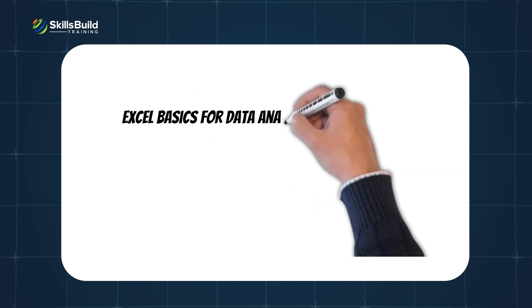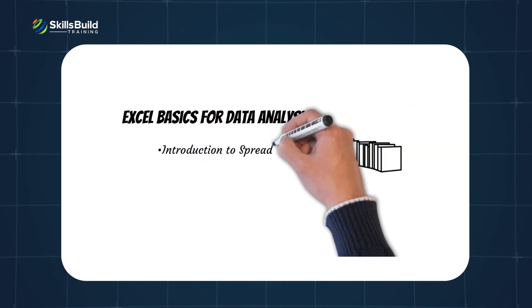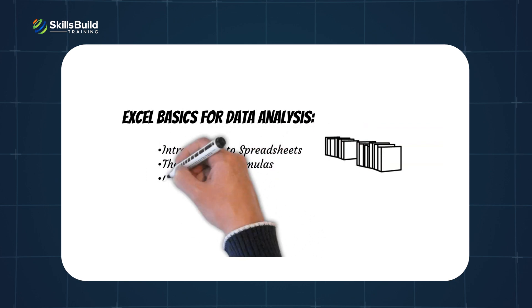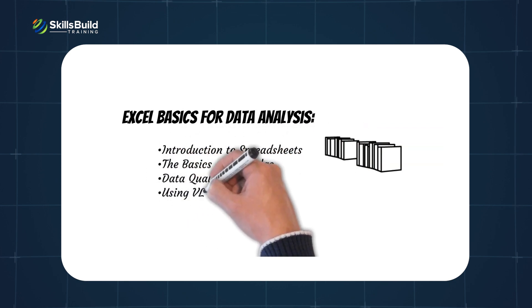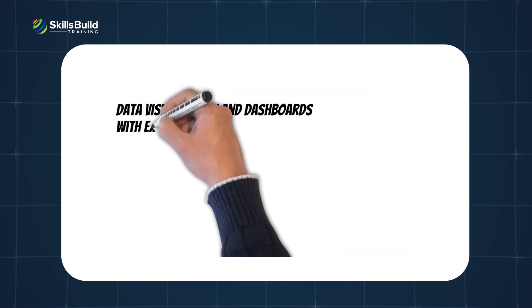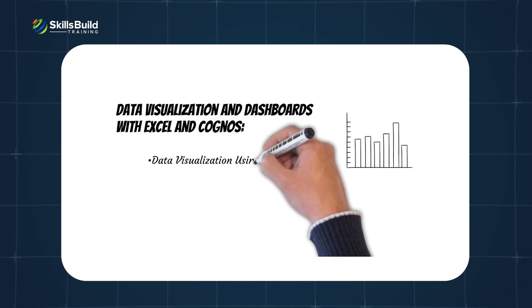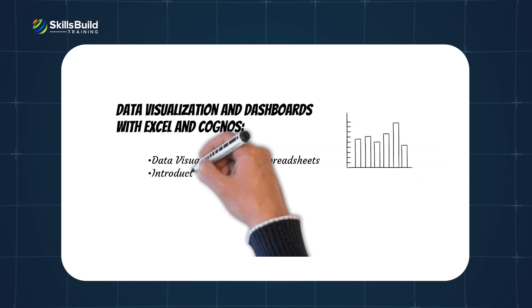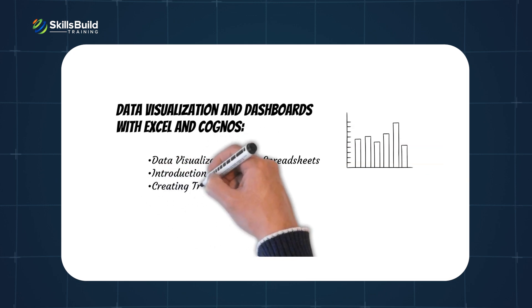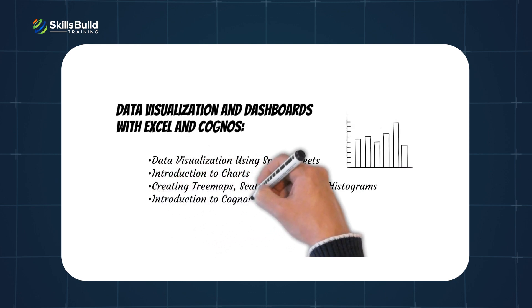Excel basics for data analysis covers: introduction to spreadsheets, the basics of formulas, data quality, and using VLOOKUP and HLOOKUP functions. Data visualization and dashboards with Excel and Cognos covers: data visualization using spreadsheets, introduction to charts, creating tree maps, scatter charts, and histograms, and introduction to Cognos Analytics.